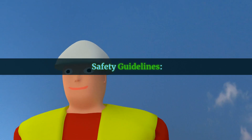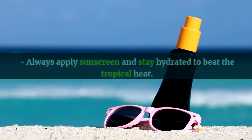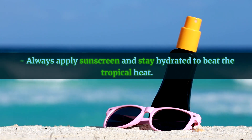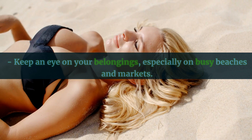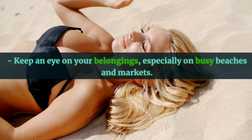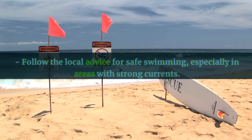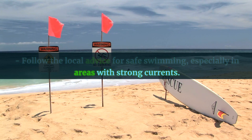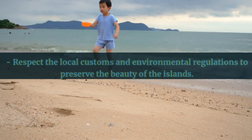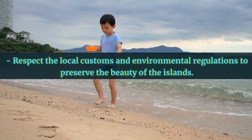Safety guidelines: always apply sunscreen and stay hydrated to beat the tropical heat; keep an eye on your belongings, especially on busy beaches and markets; follow local advice for safe swimming, especially in areas with strong currents; and respect local customs and environmental regulations to preserve the beauty of the islands.